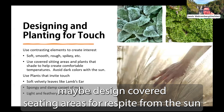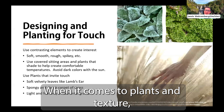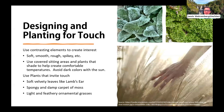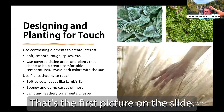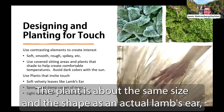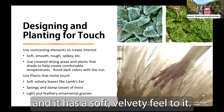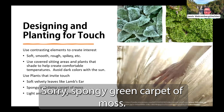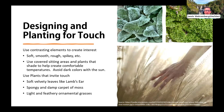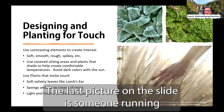When it comes to plants and texture, common plants people gravitate towards include the soft velvety leaves of lamb's ear, the light plumes of ornamental grasses, and the spongy damp carpet of moss. The lamb's ear plant is about the same size and shape as an actual lamb's ear and has a soft velvety feel. The moss looks like a soft shade carpet just begging to be touched. The last picture shows someone running their hands over the seed heads of a field of ornamental grasses, feeling the soft feathery tops.